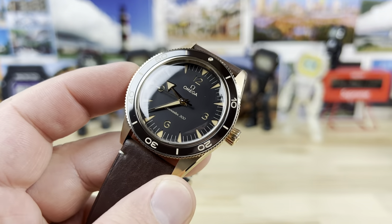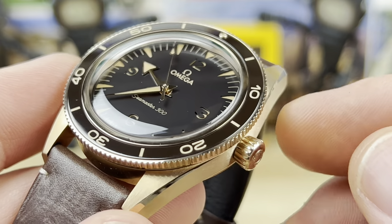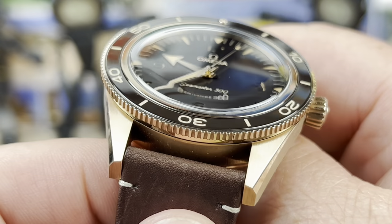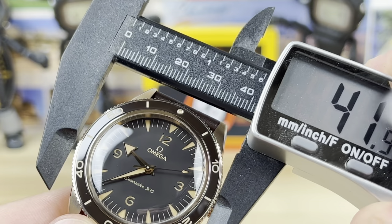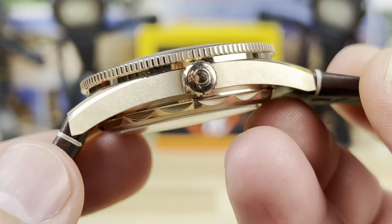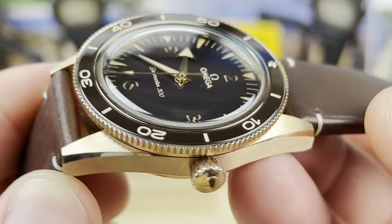Let me get into the measurements. This watch is a bit of a glare monster, so you might see reflections. The case is 39.5 millimeters, and the bezel sits a little wide of the case — measuring 41 millimeters. The lug-to-lug is 48 millimeters, and you have the signed screw-down crown.